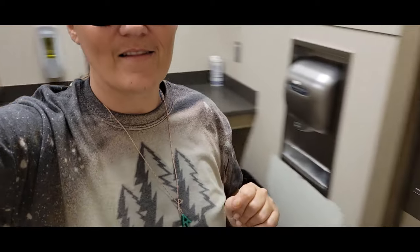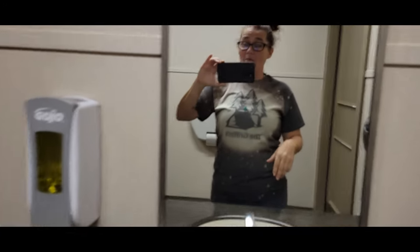Hey y'all, it's your girl Brandy. I'm in the bathroom, so I just want to show y'all what I said here. I'll be back.